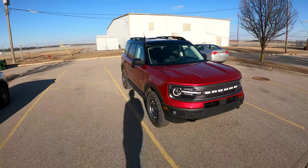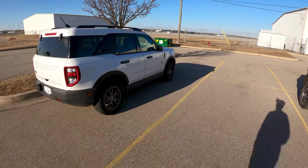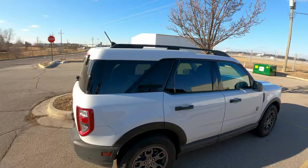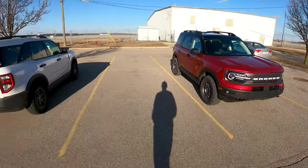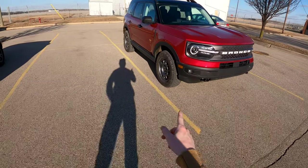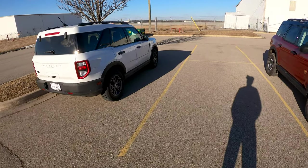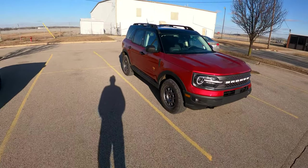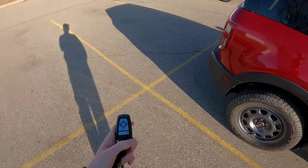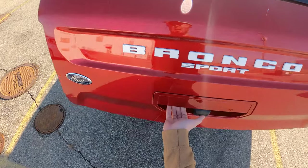You've got to admit this thing just looks cool — it's fairly universal and I haven't found anyone who thinks it looks weird or bad. Conveniently, we have a non-Badlands Bronco Sport right here — this is the Big Bend trim with some cool wheels. You can see it sits a little bit lower. The tires and wheels are noticeably different — that one would probably be quieter and get better fuel economy, but this Badlands is made for off-road and it does a darn good job at it.